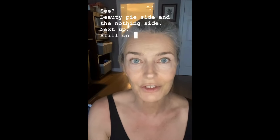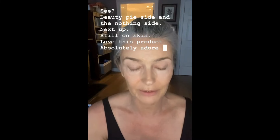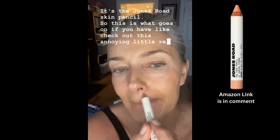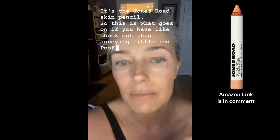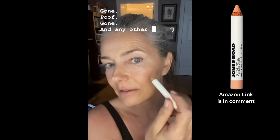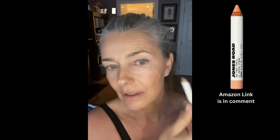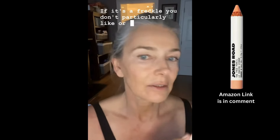Still on skin — I love this product, I absolutely adore it. It's the Jones Road skin pencil. This is what you use if you have, say, an annoying little red dot — poof, gone! Any other sort of uneven skin pigmentation spots, even a freckle you don't particularly like — poof, gone.